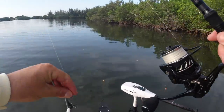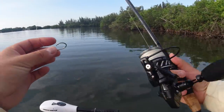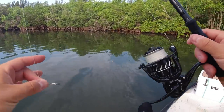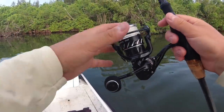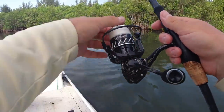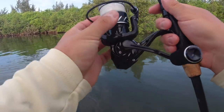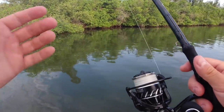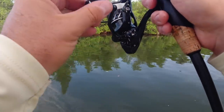I got sent this new reel by Florida Fishing Products — it's their carbon edition reel, a 2500. I'm not being paid or sponsored, but I will be testing it out for them seeing how I like it. I think it runs about $200, which is about equal to the Stradic 2500 I was using. Let me know in the comments if you guys have used their reels — I think the other one is called the Osprey. We'll be using this one for a while just to check it out.